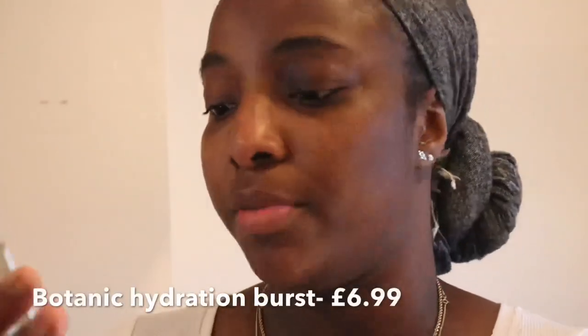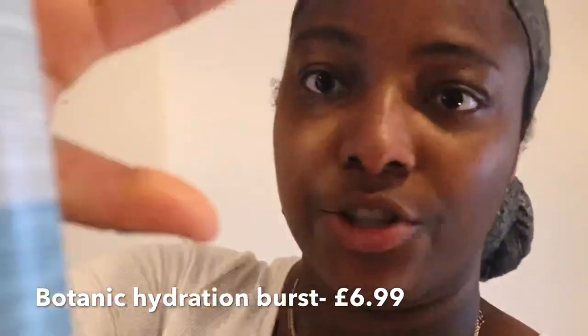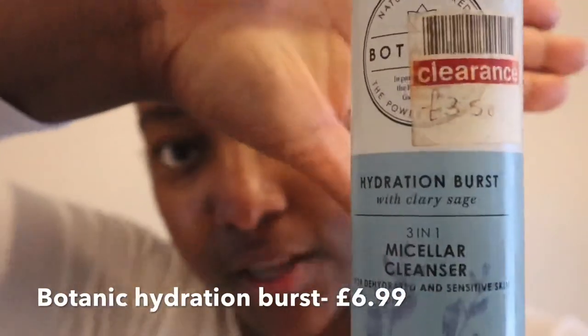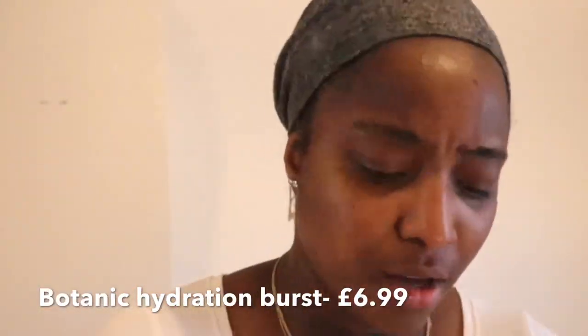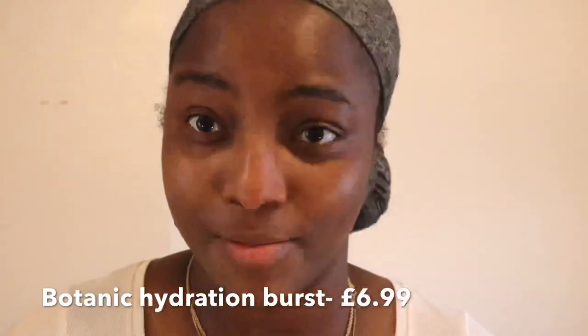The next one is the Botanics Hydration Burst — it's a cleanser for dehydrated and very sensitive skin. I actually bought it from Boots — it's one of the ranges they do, so definitely go to your Boots store and purchase one if that's what you need. After wiping my face with the wipes, I go around again with a cotton pad and just tap and dab it. I try not to be too rigorous around my eye area or face because the face is very delicate — you have to treat it like your baby.